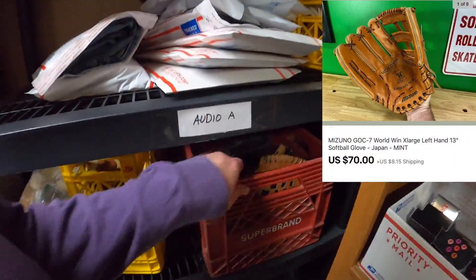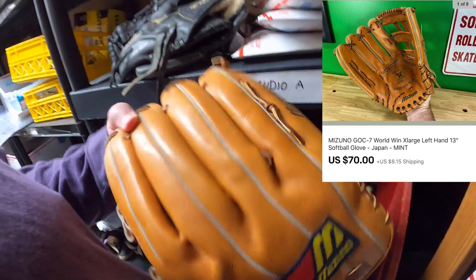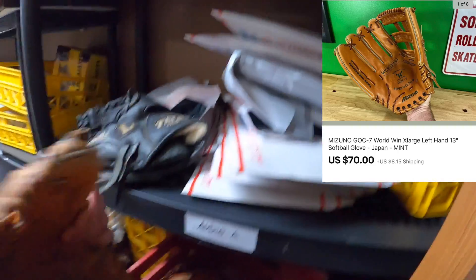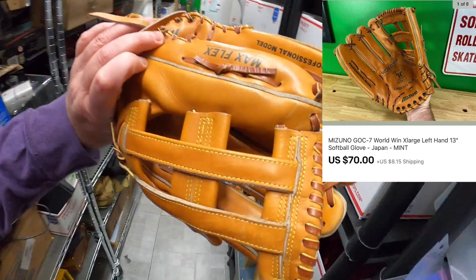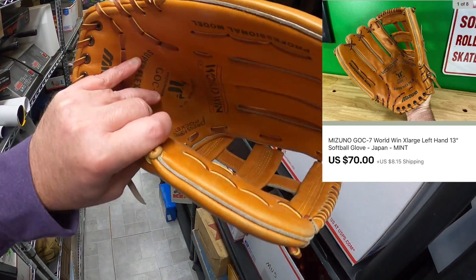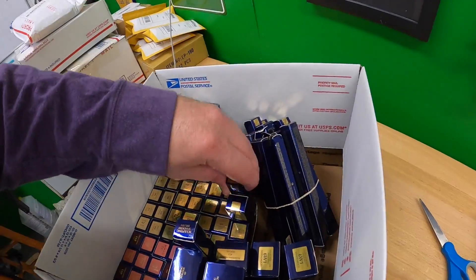I have a Mizuno GOC7 glove — the Professional Model Max Flex Whirlwind GOC7. I've had this for quite a while. Look at the condition of this glove — it is in fantastic condition, you don't see them like that too often. I had it priced at $100 for a while and somebody messaged me on eBay asking if I'd take $70. I said yeah, I will. I don't remember what I paid for it, probably five bucks or less. Seventy dollars plus shipping is pretty good.